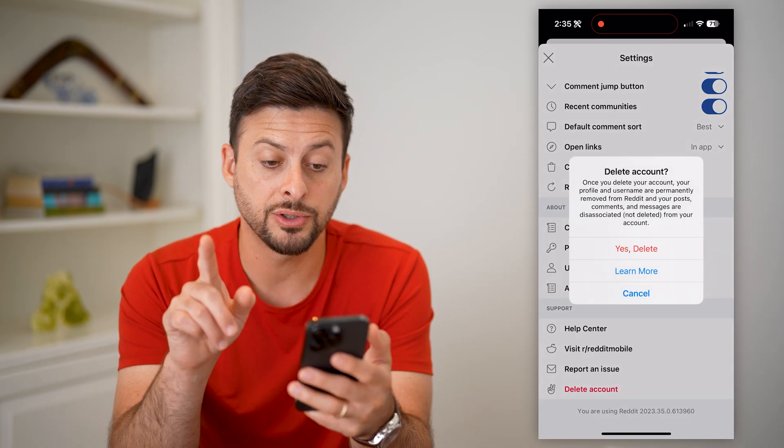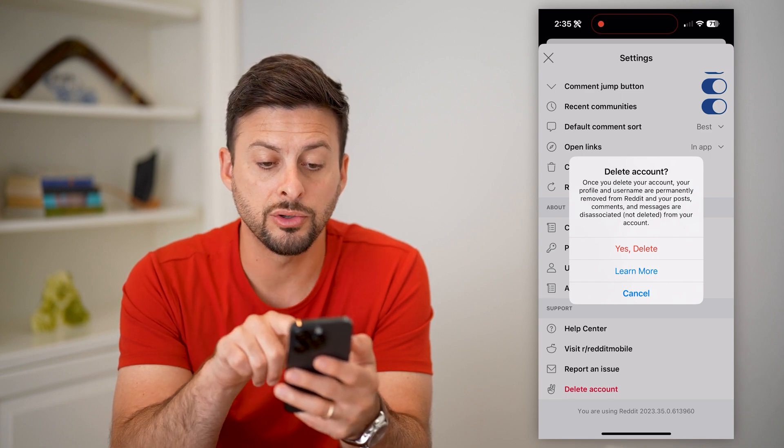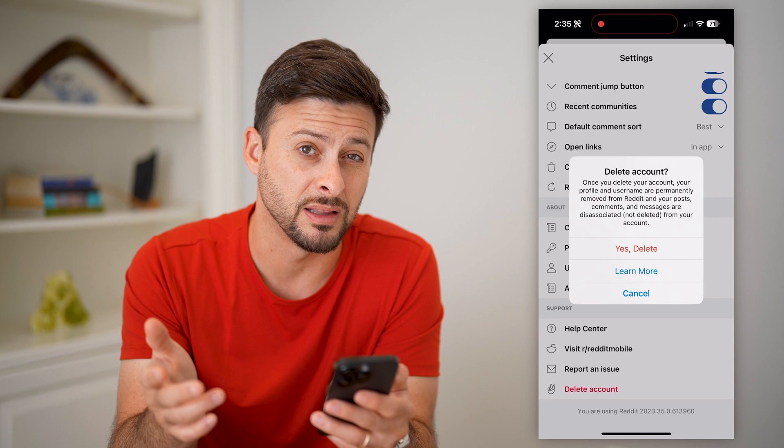Tap on that and there are some requirements listed here. It says: once you delete your account, your profile and username are permanently removed, and your posts, comments, and messages are dissociated from the deleted account.